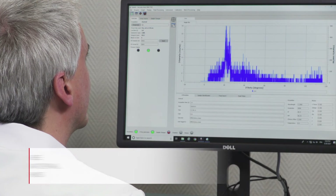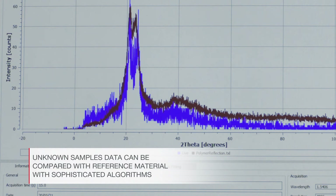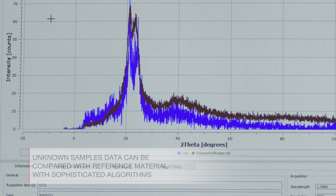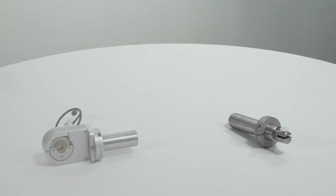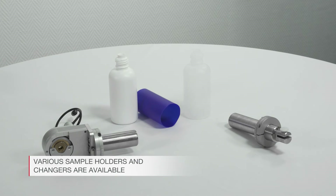Unknown sample data can be compared with reference material using sophisticated algorithms. Sample holders for bulk as well as powdered materials are available. A multi-position sample changer allows batch sample processing.